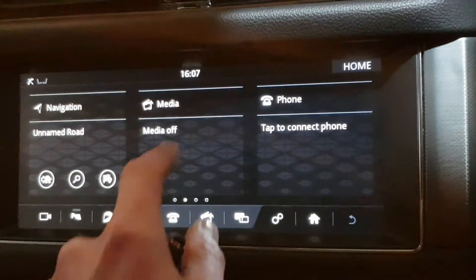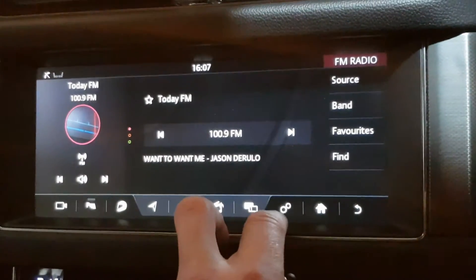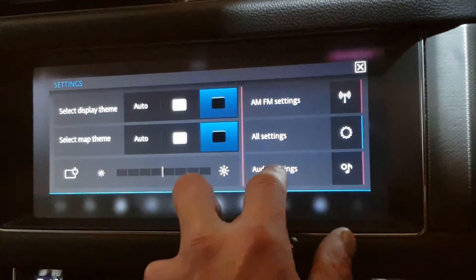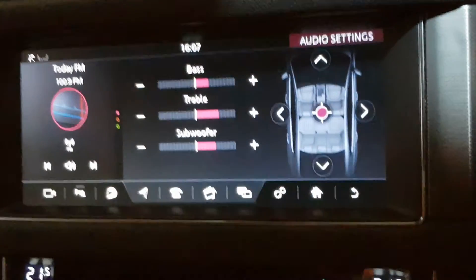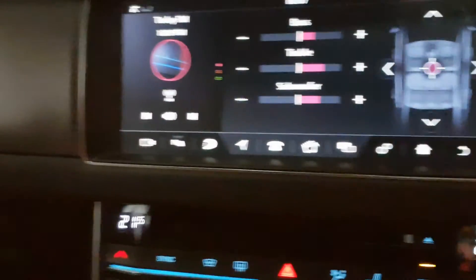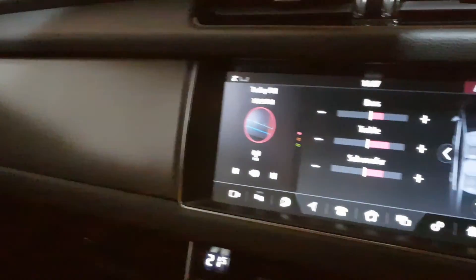Obviously all your Bluetooth streaming, subwoofers, Meridian sound system. You've got the memory seats — passenger and driver — electric front heated screen, dual zone climate control. Huge spec, absolutely immaculate condition, fantastic performance. You can find more on our website yourmaccars.ie — we're an independent JLR specialist in sales and servicing.